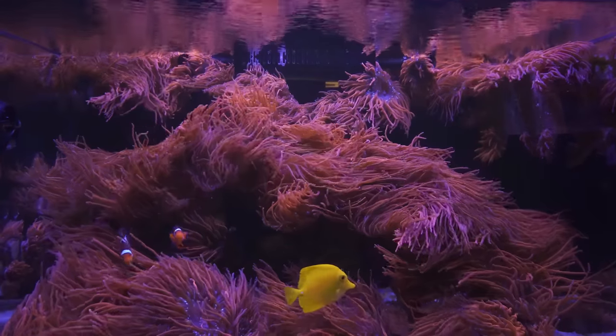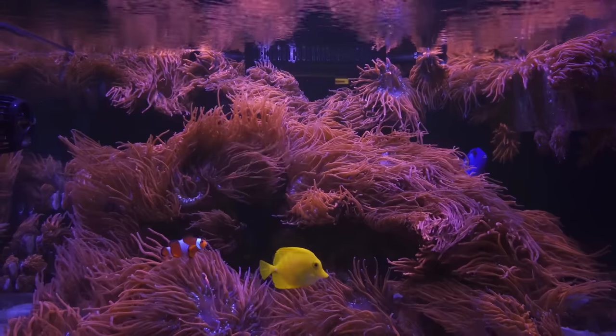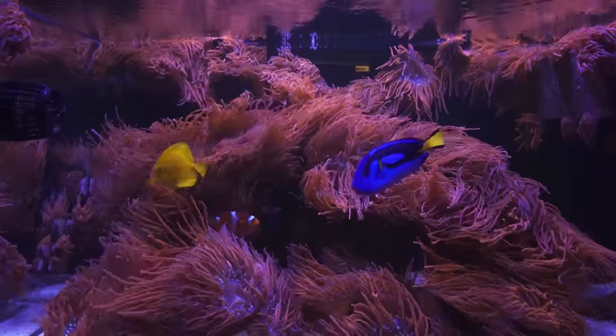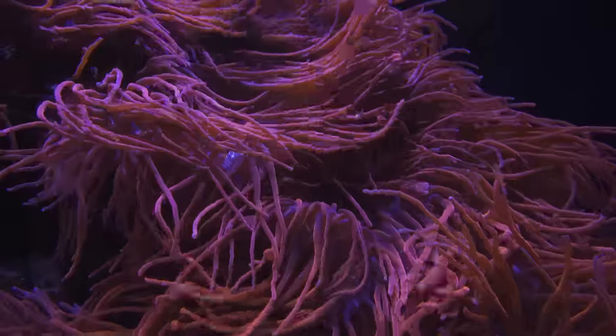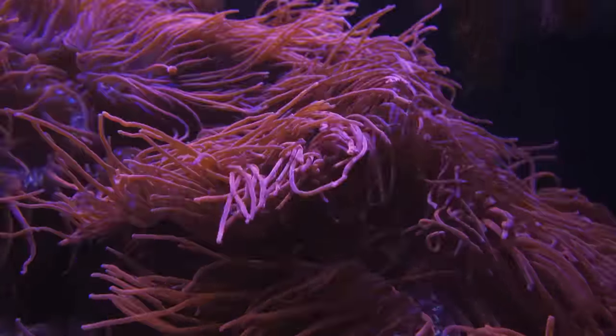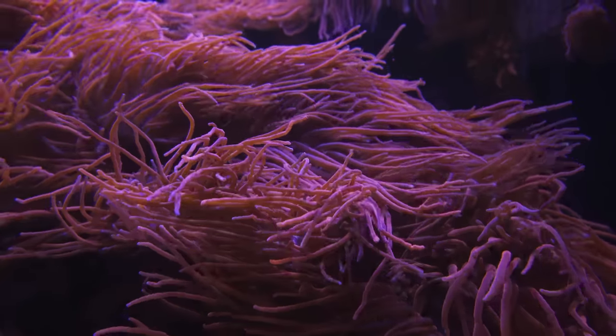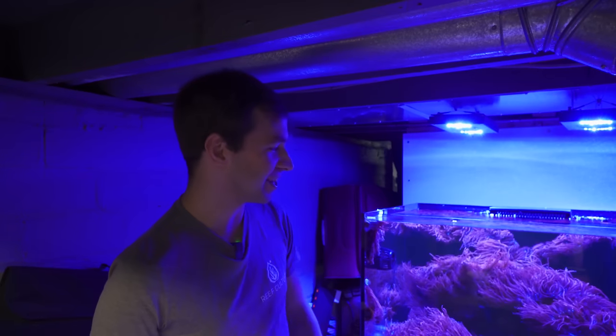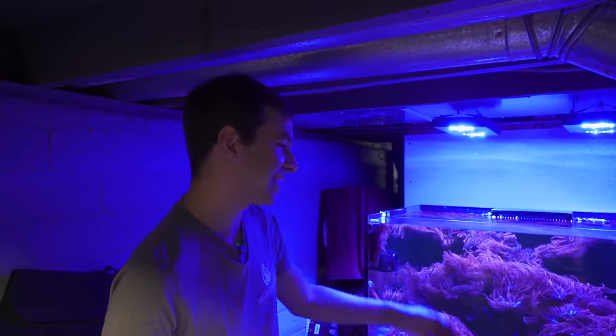It just looks like a moving piece of art. It really is a great-looking tank. Seems like they might also put kids through college at some point — there's a whole bunch of them here. This is the tank that, when people come over, they really lose their mind over how many Black Widow anemones are in here. Just what I get to work with every day.